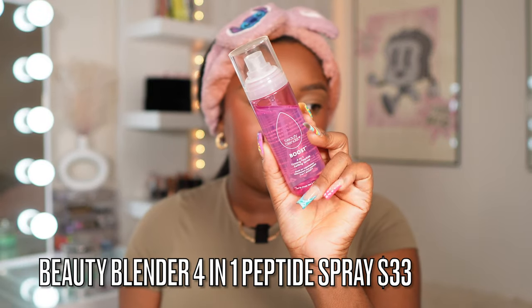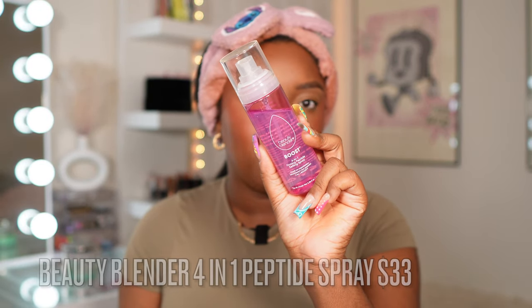Now that I've finished all my powders, I like to go in with multiple sprays because it gives me more insurance for my makeup. One of them is the Beauty Blender Boost 4-in-1 Firming Peptide Spray — and then of course MAC Fix Plus. Both of these sprays just help to melt everything together. I really wish they made a travel size of the Beauty Blender one.